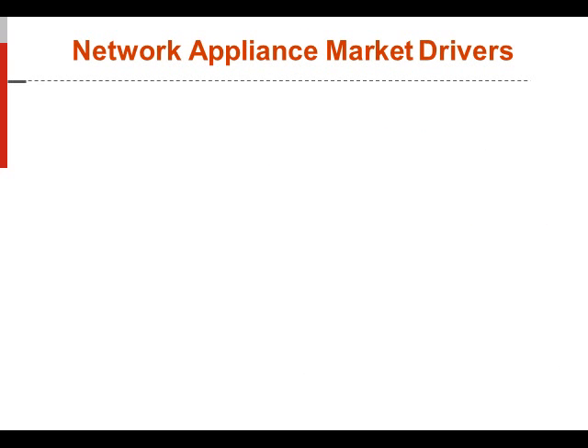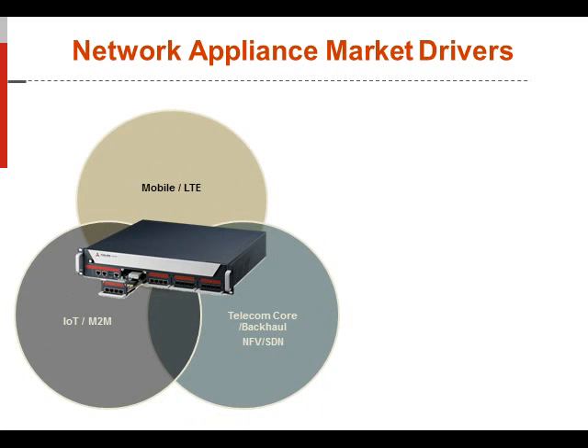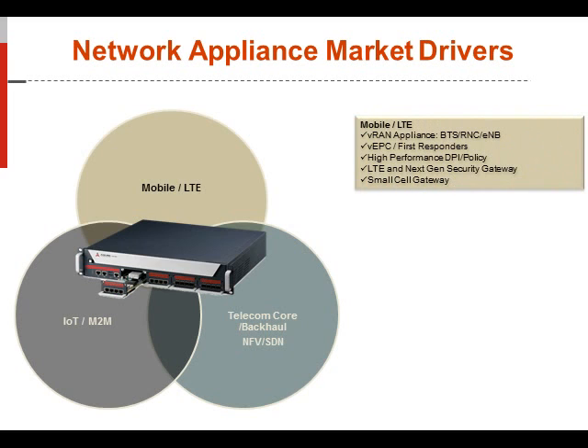Let's talk about market drivers that the network appliance can be deployed into. There are multiple network verticals that can add value to your customer and provide high performance for applications driven in mobile and LTE networks. Things like VRAN appliances for BTSs, RNCs, eNodeBs, and virtual EPC core networks for first responders such as FirstNet and others where there's a need for a private LTE network.